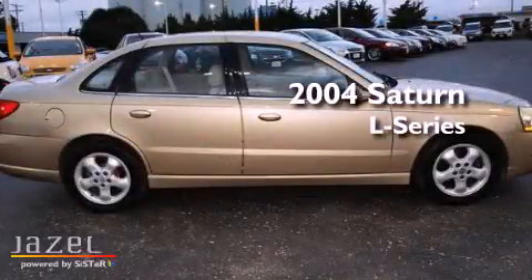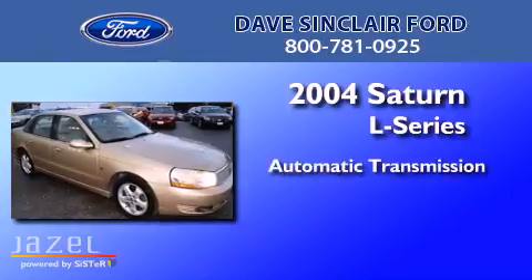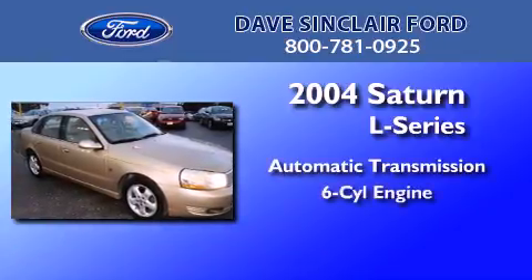This is a 2004 Saturn L Series. This car has an automatic transmission and a V6.